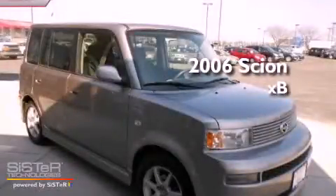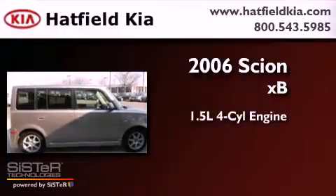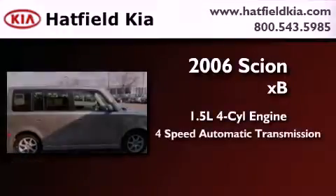This is a 2006 Scion XB. It features a 1.5-liter four-cylinder engine and a four-speed automatic transmission.